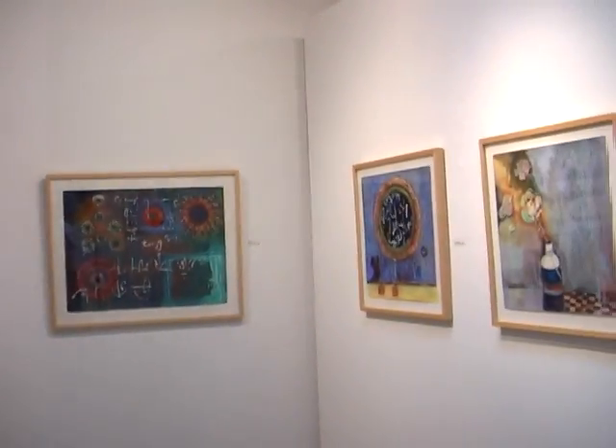The title refers to the pressed flower images — the repeated circular images in much of the work. Although those images aren't supposed to be interpreted strictly as flowers. It's just one of the many layers of meaning in the work.